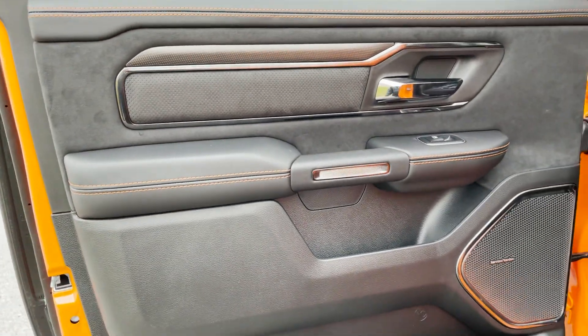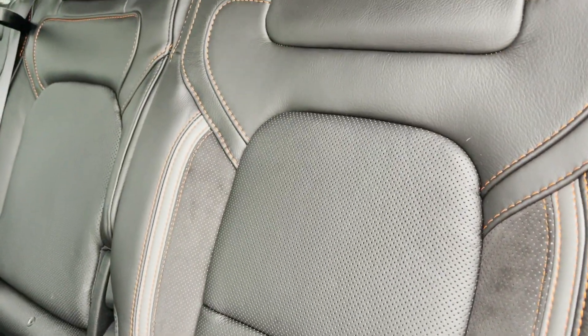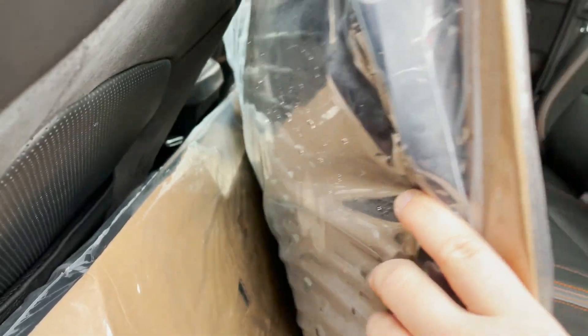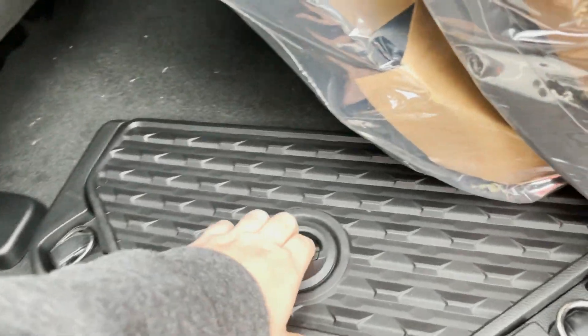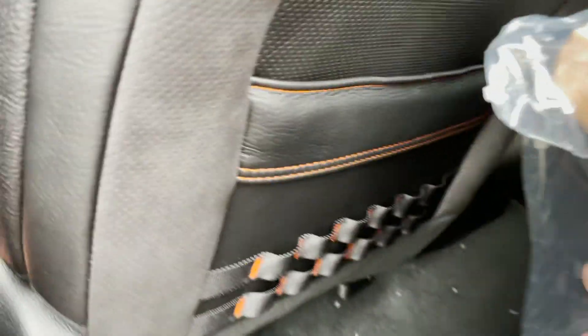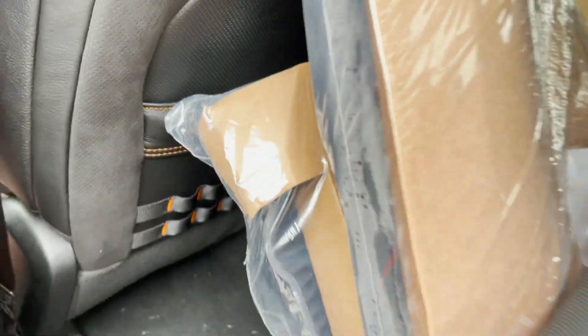Alright, so back here the doors are about the same as the front. The seats mimic the front as well — very, very nice. You've got your heavy-duty rubber floor mats, a little storage container down there, back-of-seat pockets with Molle straps to hook stuff in, very nice speakers up there, and a panoramic sunroof — that is massive.